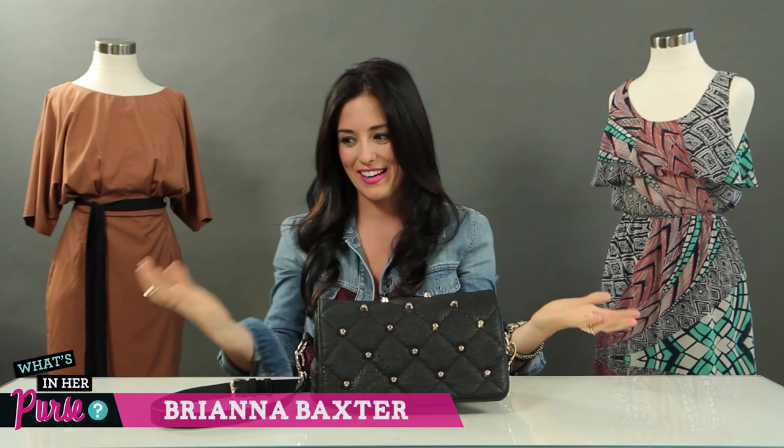Hey guys! Welcome back to Clevver Style. It's a special edition of What's in Her Purse today. Obviously, I don't have anybody else with me like we normally do on this show, but some of you guys have asked for me to tell you what's in my purse, so that's what we're doing.